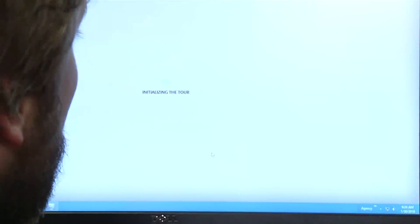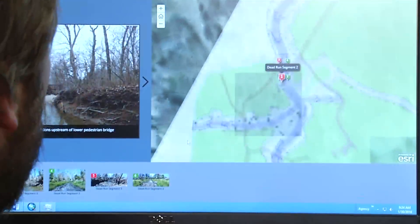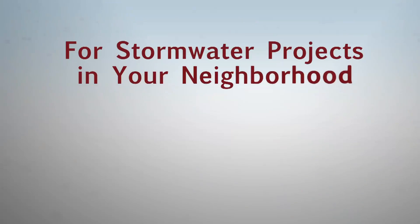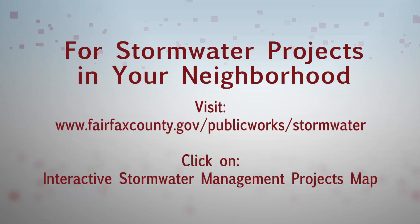They also have a link to more information about that project that can take them to PowerPoints and slideshows. A lot of the public web applications that we have pushed out through ArcGIS Online are increasing transparency and showing what we're doing with stormwater management projects in the county.